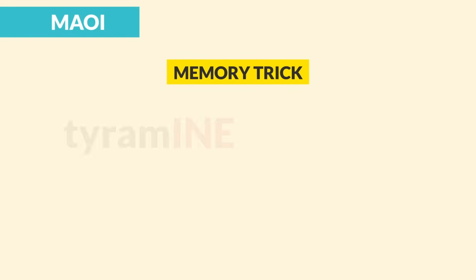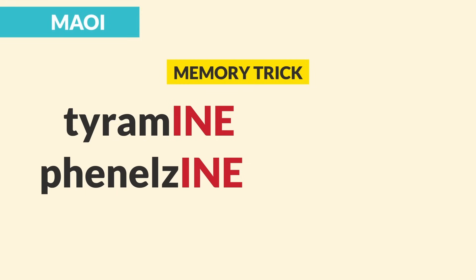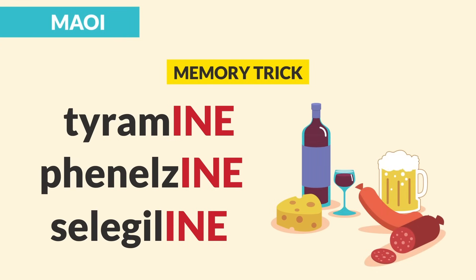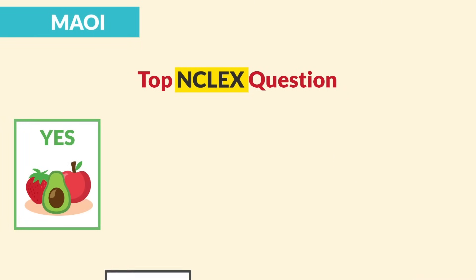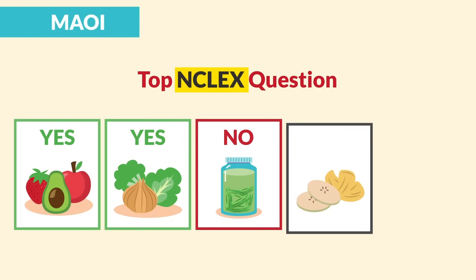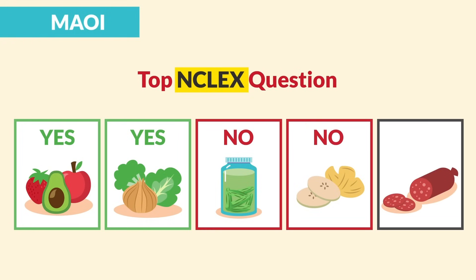Teach patients to start the tyramine-restricted diet at least two weeks before starting MAOIs and continue for two weeks after stopping. Memory trick: tyramine ends in '-ine' like phenelzine. Exam questions: Can the patient eat fruit? Yes. Veggies? Yes. Fermented or pickled fruits and veggies? No. Dried processed fruits? No. Liver, tongue, sausage — all meats? No.